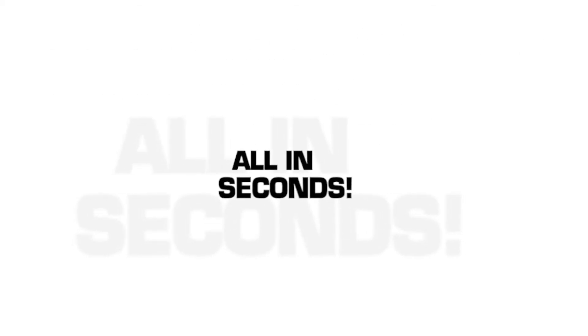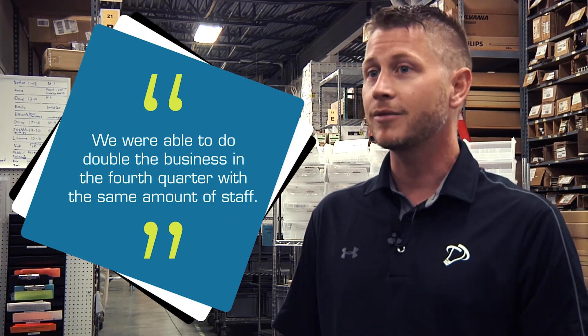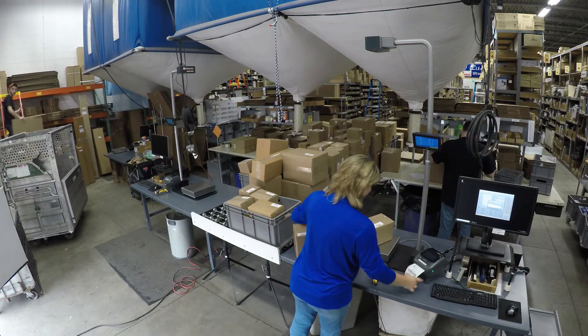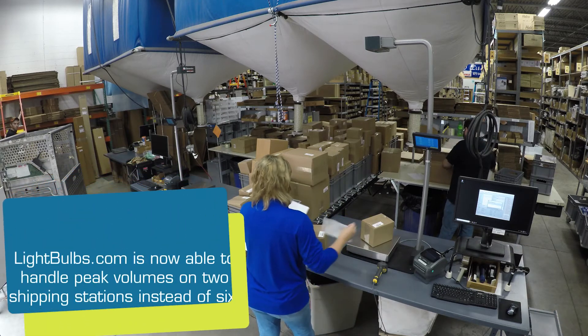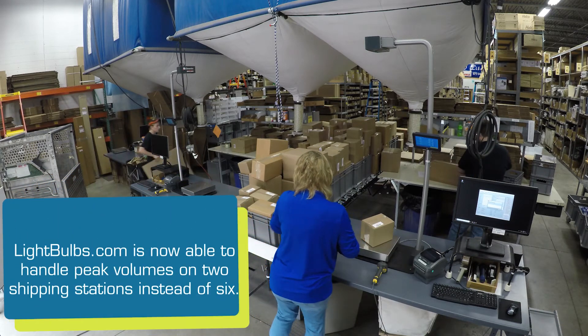In 2017 we were able to do double the business in fourth quarter with the same amount of staff, and this was only possible using Ship It and the iDimensioners. After installing and implementing Ship It and the iDimensioners, we completely reconfigured our warehouse setup, going from six shipping stations down to two.